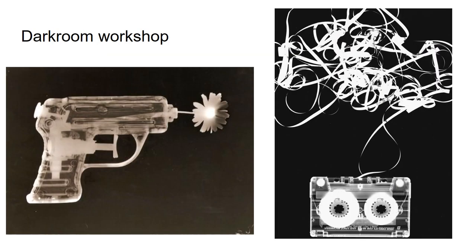Dark room workshop. Pupils have the opportunity to use the dark room, first creating simple photographs such as these, then progressing on to learning how to utilize traditional photography techniques, developing their own negatives and creating prints under red light.